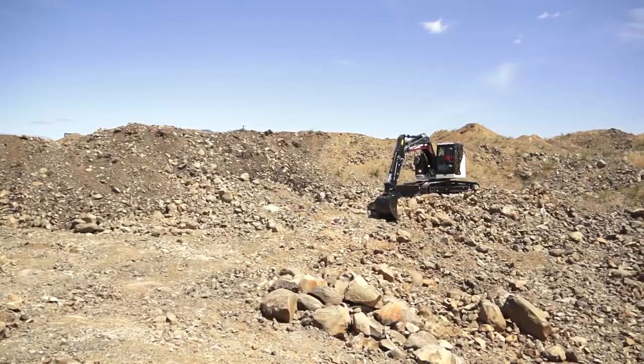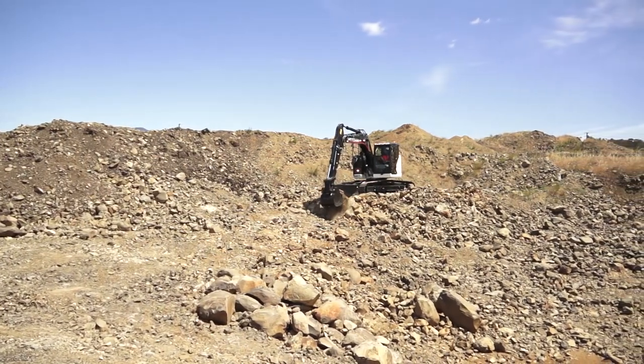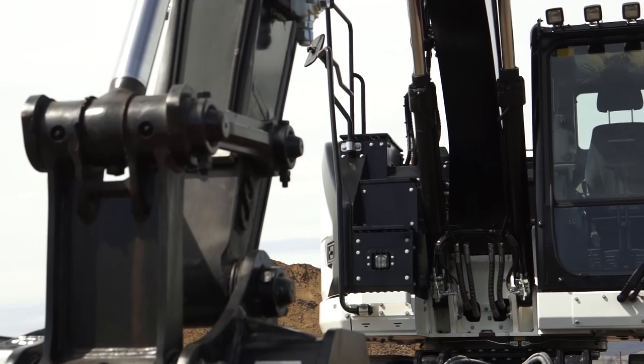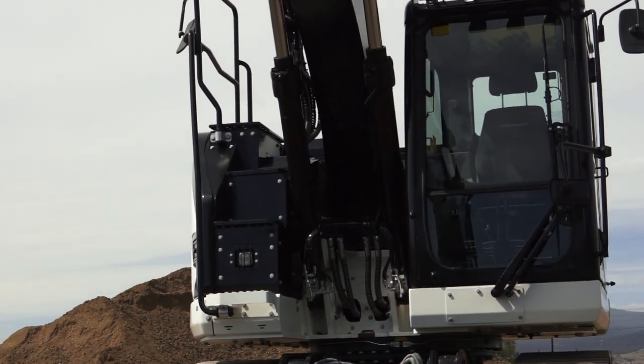With four performance modes, the operator can choose between great breakout force through to smooth final trim operation with just a touch of a button. We're offering guaranteed tradeback and free demos with flexible purchase solutions including rent to buy. Contact OneTrack today to find out more.